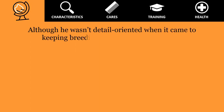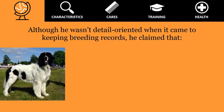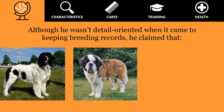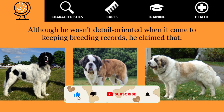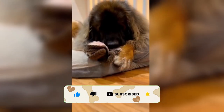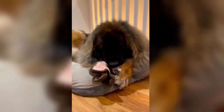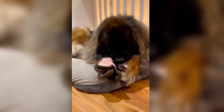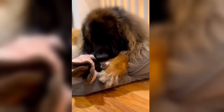Although he wasn't detail-oriented when it came to keeping breeding records, he claimed that the Leonberger was developed by crossing Landseer Newfoundlands, long-haired Saint Bernards, and Pyrenean Mountain Dogs. Initially, Essig was breeding for an all-white dog, but after his death in 1889, his nephew took over and developed the tawny coat color and black mask that most Leonbergers sport today.